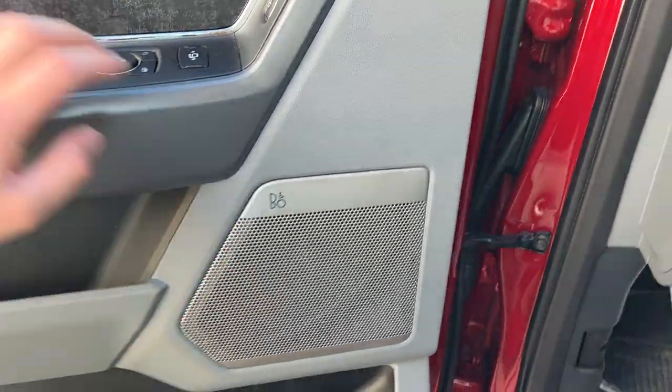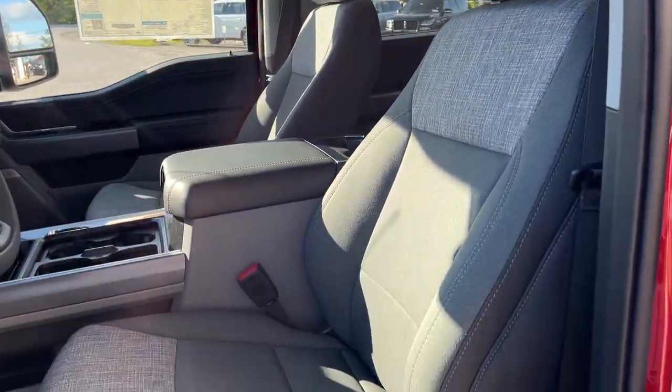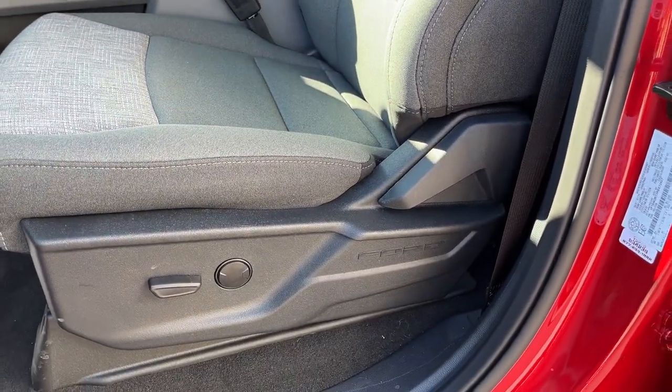This one does have the B&O audio system and the XLT premium package. Automatic headlights here and really comfortable front bucket seats up front. You do have an 8-way power driver's seat with lumbar. Stepping into the vehicle.